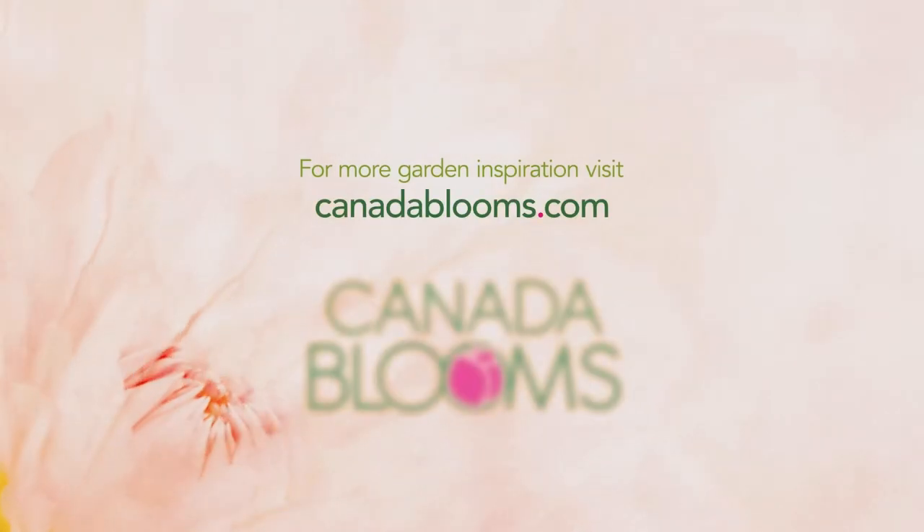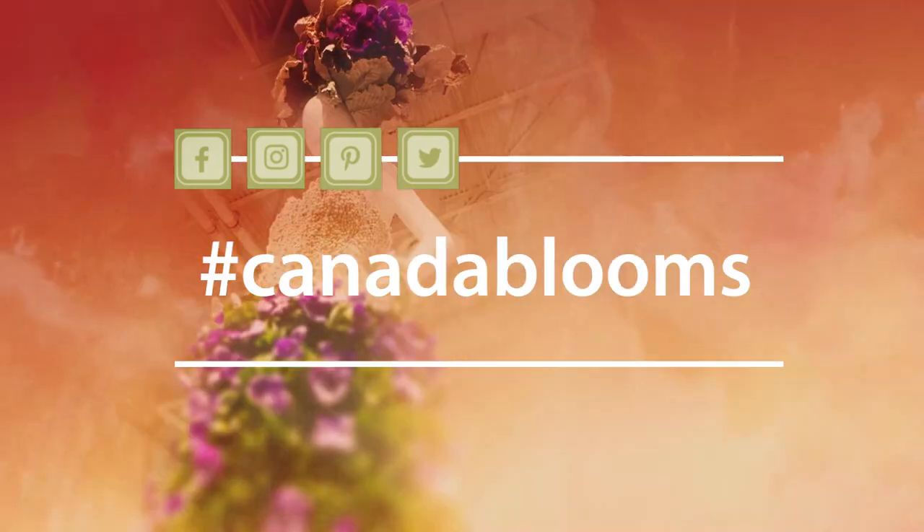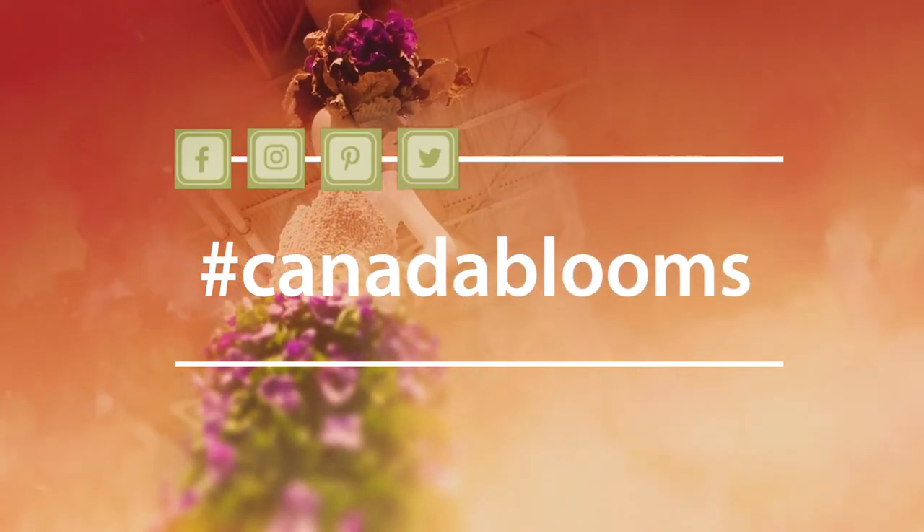There's more to learn and be inspired by at CanadaBlooms.com. Here's hoping we will see you next year at the 26th Annual Flower and Garden Festival. Until then, we invite all of you to make Canada bloom right in your own garden. Share photos of your garden online with the hashtag CanadaBlooms. Happy gardening, everyone!